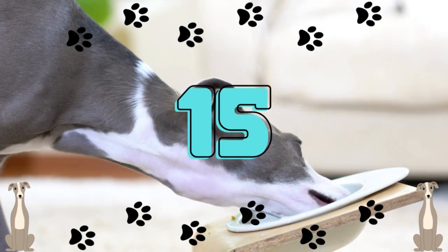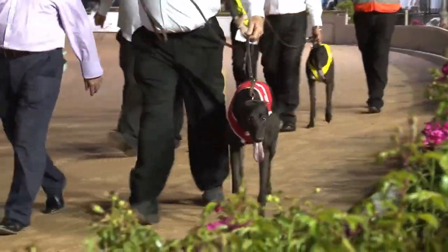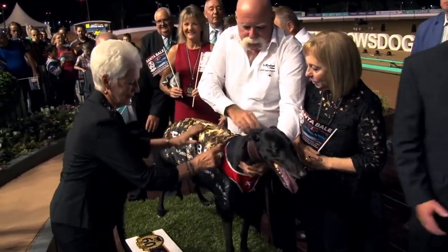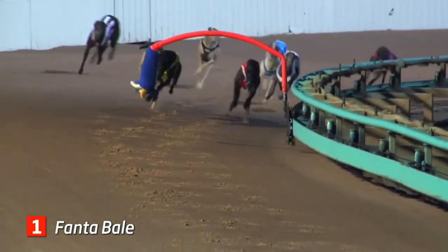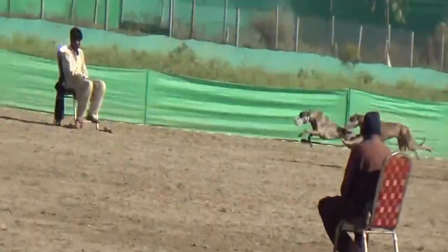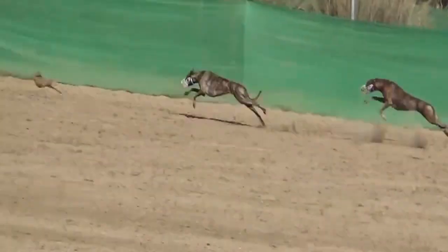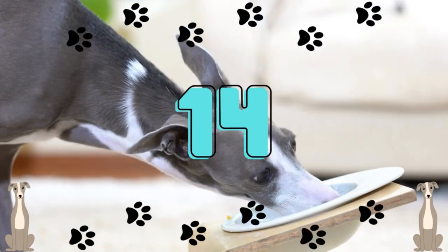Number 15: Greyhounds have a record top speed. Fanta is the fastest greyhound dog ever recorded, according to worldsfastestdogs.com, clocking a top speed of 50.5 miles per hour in 2013. For comparison, Usain Bolt reached a top speed of 27.8 miles per hour, making him the fastest person alive. Greyhounds have also been recorded running as fast as 41.8 miles per hour, measured in 1994 in Wyong, Australia.